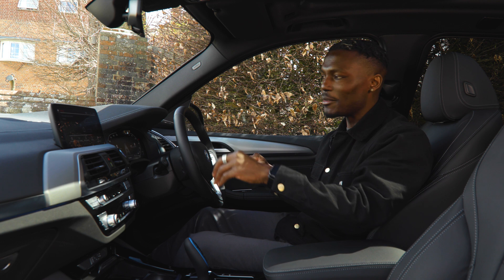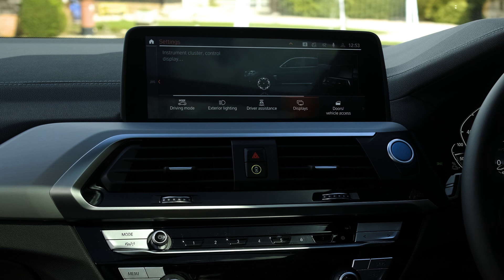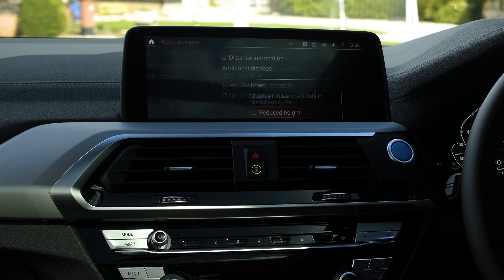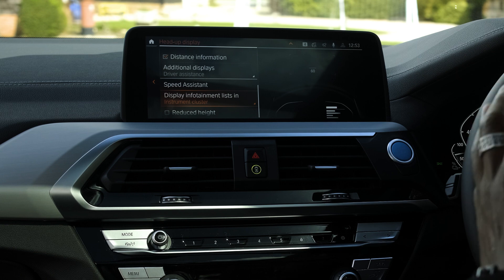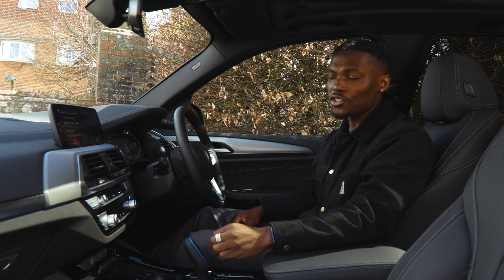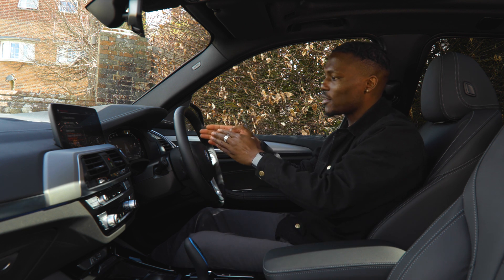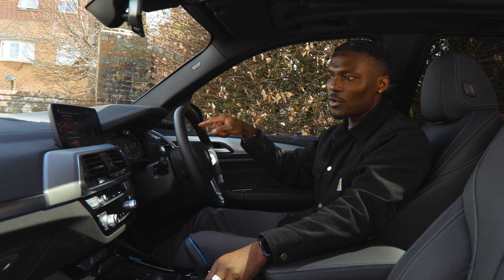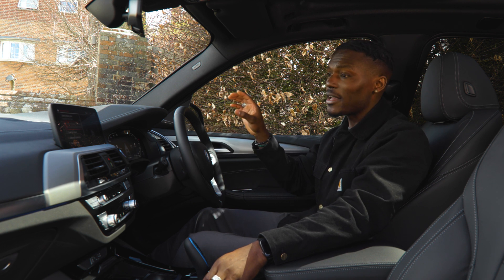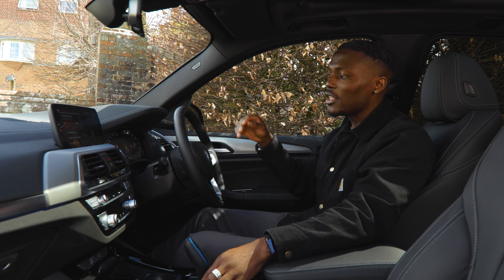In the displays section you can adjust the instrument cluster, the infotainment system, and the heads-up display. In display settings you can change what's shown on the heads-up display — like your speed limit — and adjust the height and position so it's not distracting but still shows useful information. The instrument cluster's central display area can also be changed — I've currently set it to show the assisted driving view, but you can switch it to a full map.